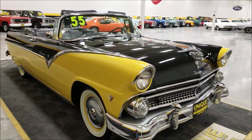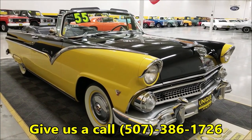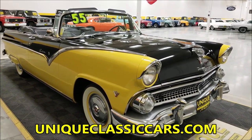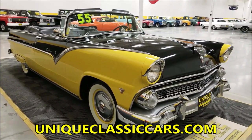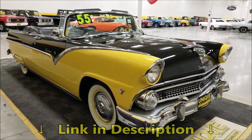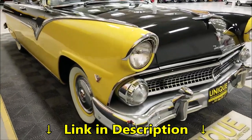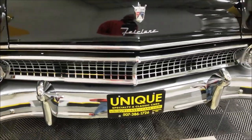If you want to give us a call, the phone number is 507-386-1726. You want to check out the still pictures, go to UniqueClassicCars.com — down below this video there's a link in the description, click on it and that's going to take you right there. The bright work and everything on this car is very nice.